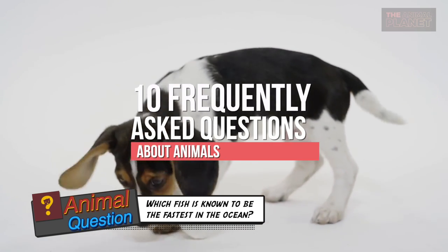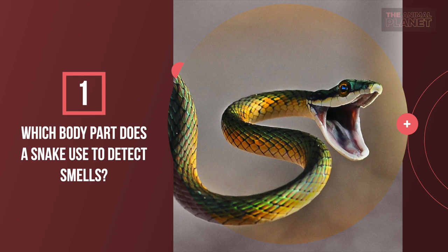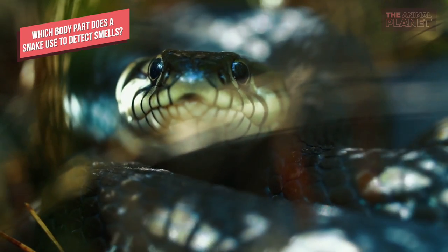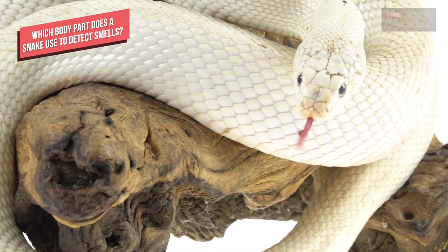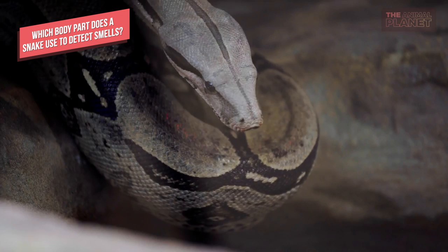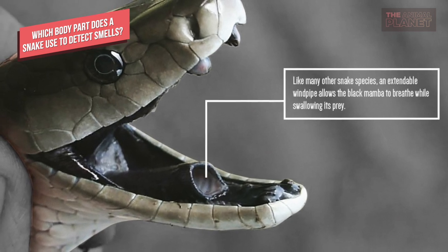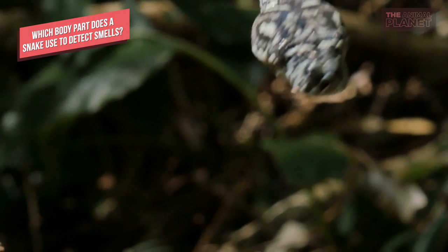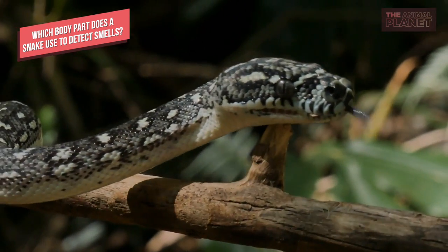Which body part does a snake use to detect smells? Most snakes have an excellent sense of smell, in part to make up for their poor eyesight and limited hearing. Snakes do their best sniffing not with their conventional nose — though they do smell through their nostrils too — but with a pair of organs on the roof of their mouths called the Jacobson's or vomeronasal organs. To smell through their mouths, snakes rely on tongue flicking.